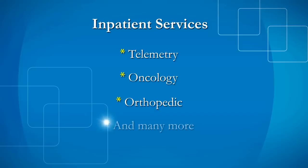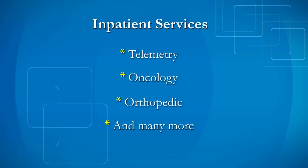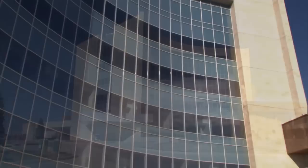As you go up one more floor, you're really into the third floor, which is all of your inpatient beds. There are 48 inpatient beds, which will consist of pretty much any service for any patient housed up there, from telemetry to oncology services, orthopedic — those types of patients will be housed up on that unit as well.